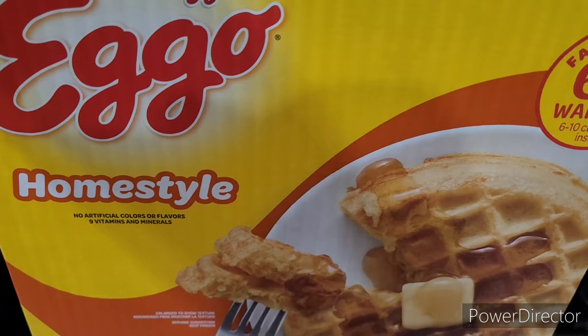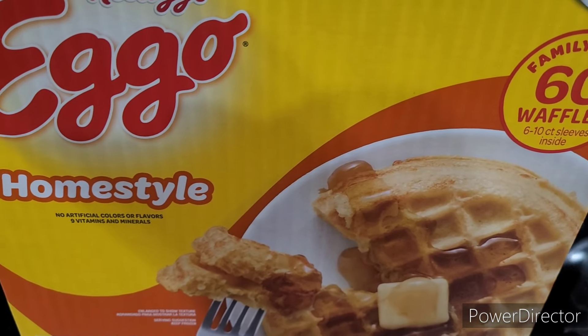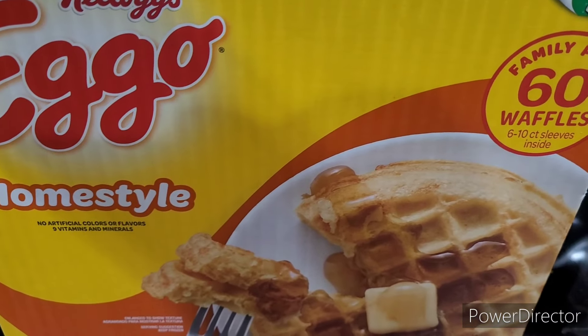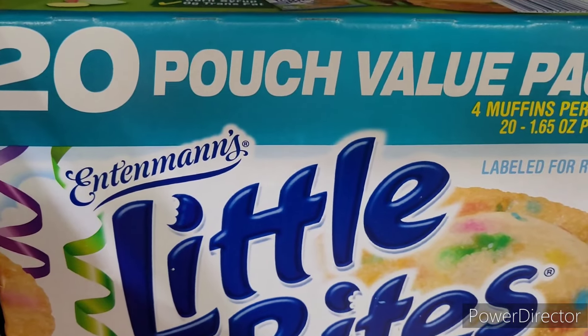Let's start with the big stuff first. I purchased this Kalos Ego home style waffles right here — you get 60 in the pack. I thought this was a really great deal.